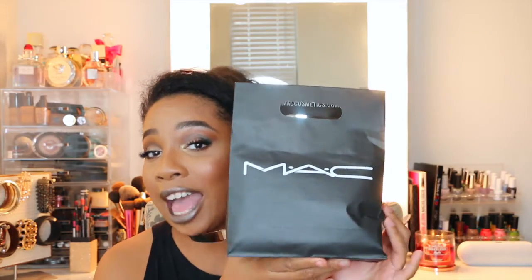So today's haul is going to be all about OG MAC. MAC cosmetics has always held a very dear place in my heart. It was one of the first high-end makeup brands that I started using when I fell in love with makeup. I've been using MAC for years and they never really seem to fail me — it's one of those trusted brands. So without further ado, let's get it started.